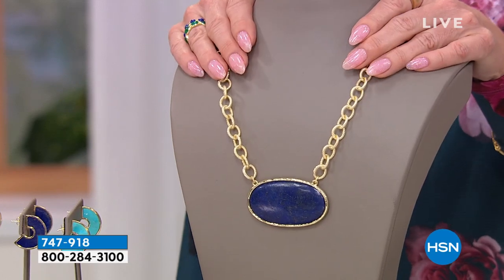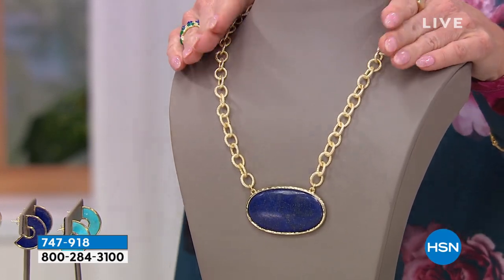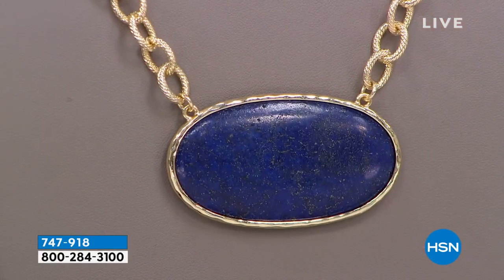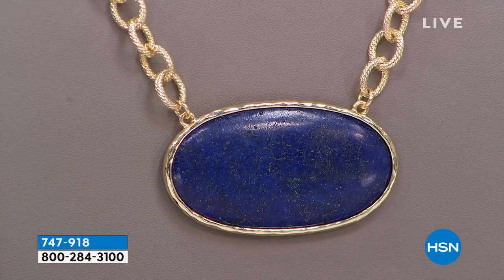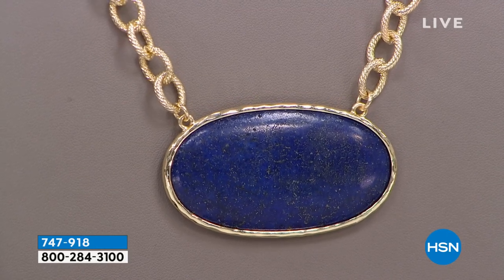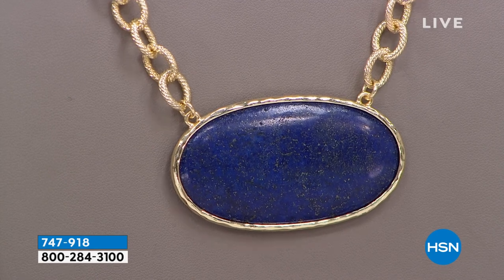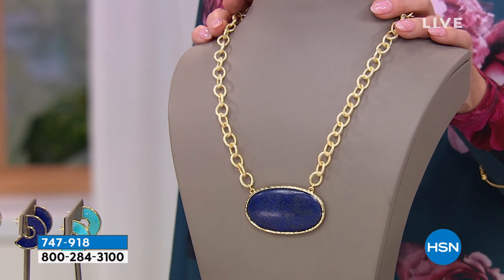This is also natural gemstone — this happens to be lapis. In the agate we have 12 left. We have the lapis that we're showing you here, and the most beautiful Amazonite — we have three. Look at the size of this gemstone, and look at this fabulous fancy link that it comes on.